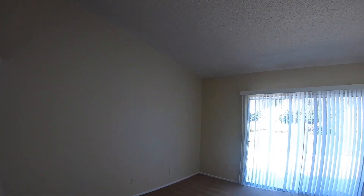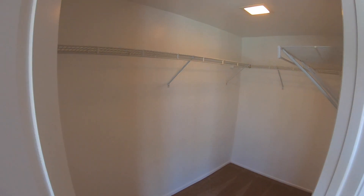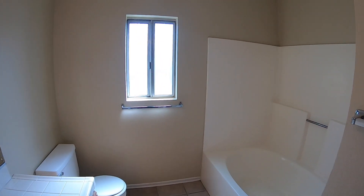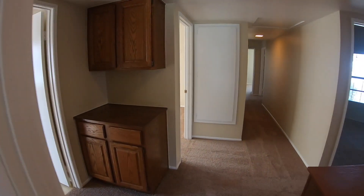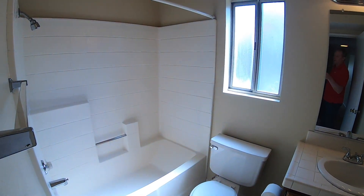Here we're heading into the master bedroom. The master bedroom has a door that leads to the backyard and a nice large closet. Master bath is here as well. Leaving the master bedroom, we're going to head to our left to the hallway bathroom — a nice full bath with shower and bathtub.